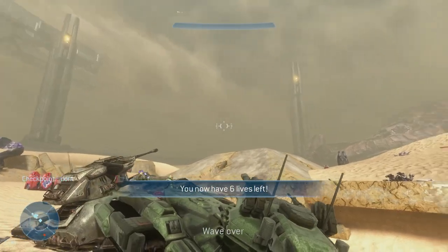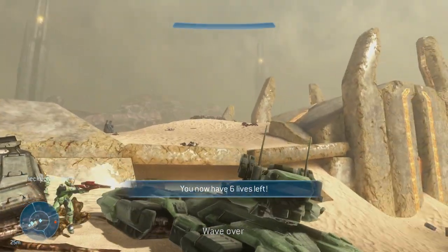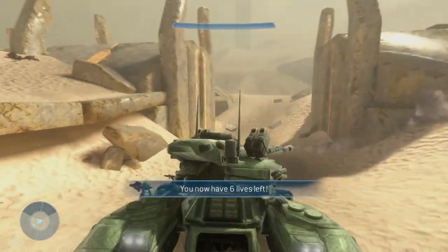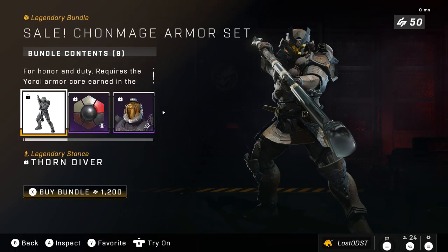What is up everyone, hope you're all having a fantastic day. Today is January 3rd, 2023. Let's go ahead and take a look at this week's shop. The first bundle we got this week is the Comage Armor Set.